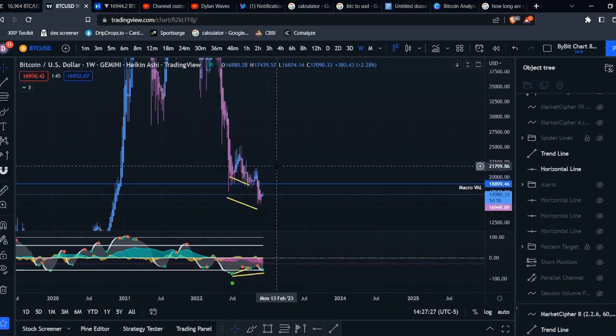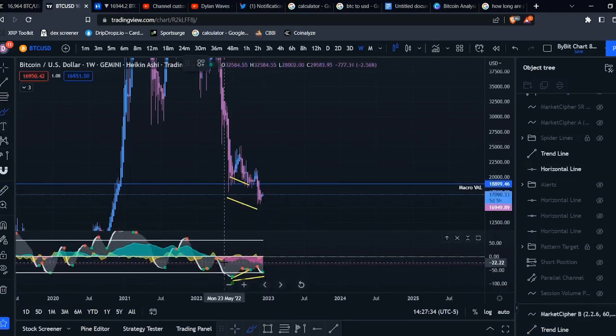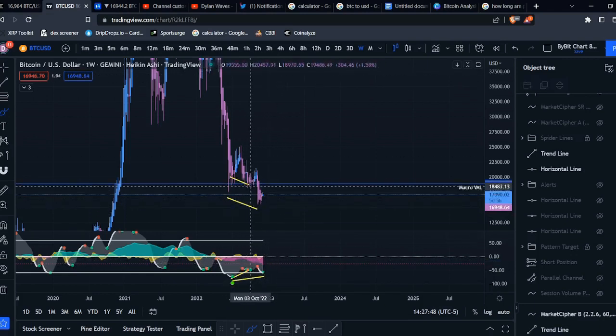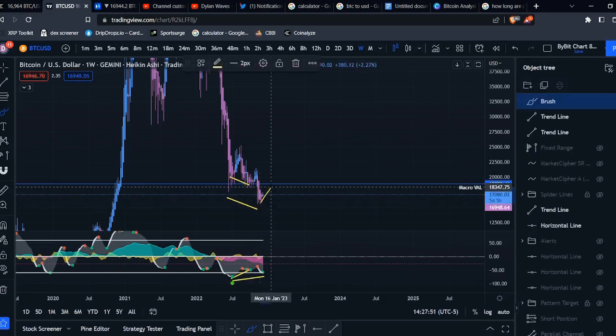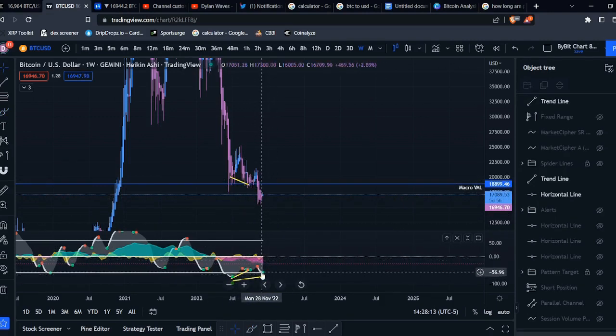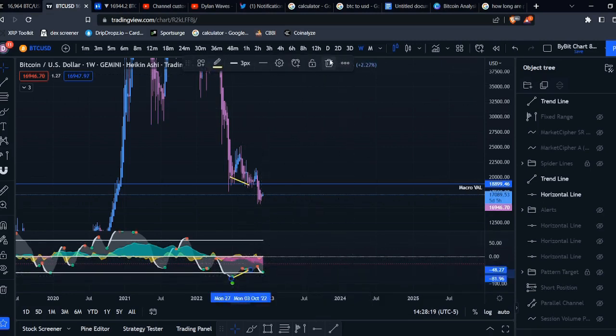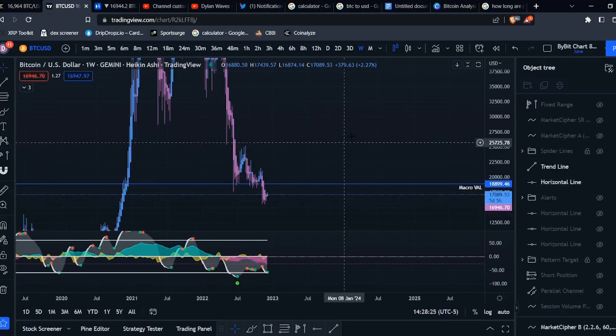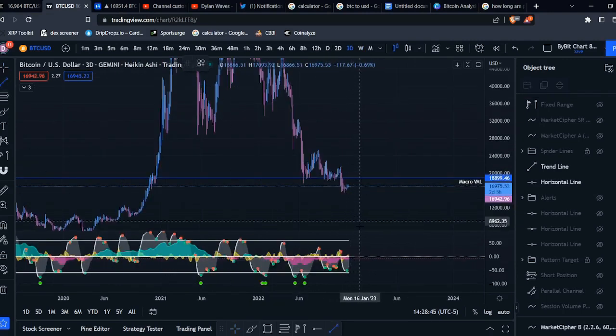Considering the money flow is still trending downwards — we actually just got a big move down in the weekly money flow — I'm thinking we may see something similar: maybe a little move up, but ultimately I don't think this weekly bullish divergence is going to mean much. If the momentum wave starts moving to the downside again, that green dot could very easily disappear. Something to keep in mind is that we are forming some weekly bullish divergences. If you look at the three-day timeframe, you kind of see a different story.